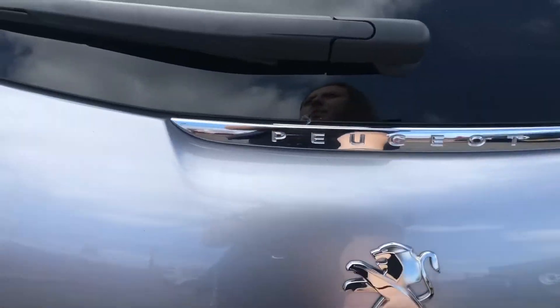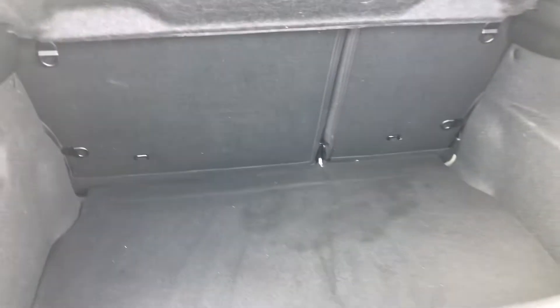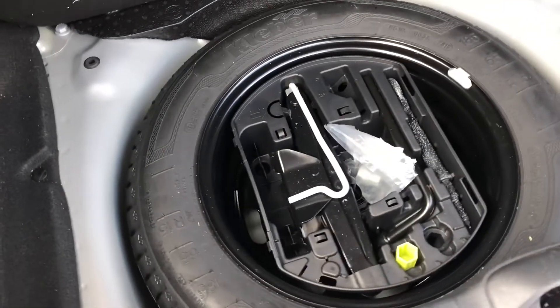Going into the boot, you can see how much space is available, making large or long objects easy to store. If you need extra room you can fold the rear seats forward to create an extended boot. You've also got under-boot storage where you can keep a spare tyre or any other accessories you may need in case of an emergency.